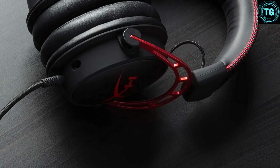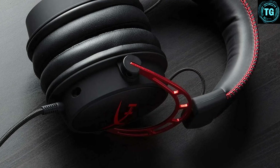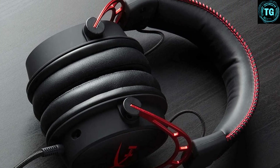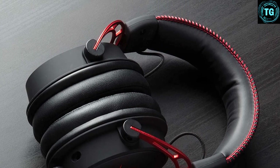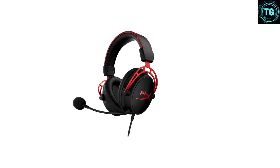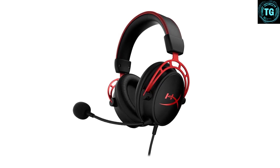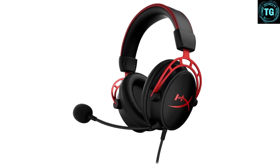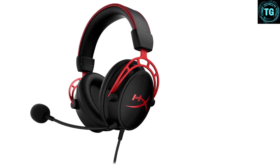In testing, plugging them into PC or console always treated us to a well-balanced, clear sound straight from the offset, plus a lovely plush fit that never got tiring over long sessions. If you value customization you might want to look elsewhere, but if you prefer the simpler things in life the Cloud Alpha is the headset for you. It features signature award-winning HyperX comfort, a durable aluminum frame with expanded headband, and a detachable braided cable with convenient inline audio control.